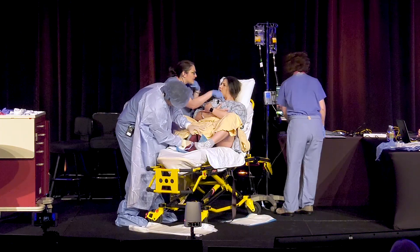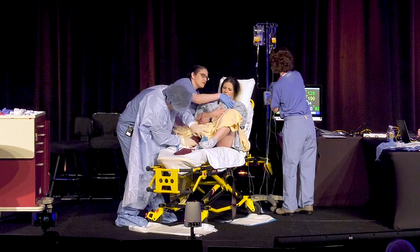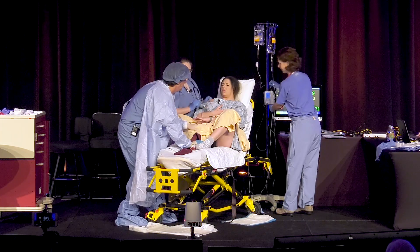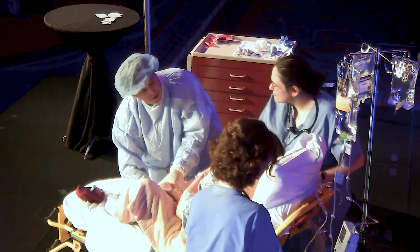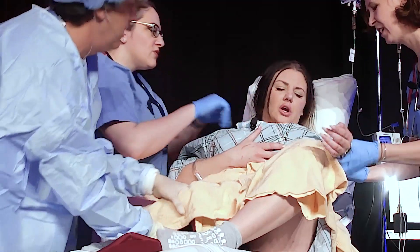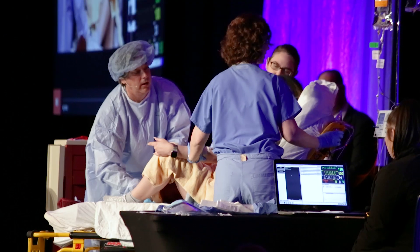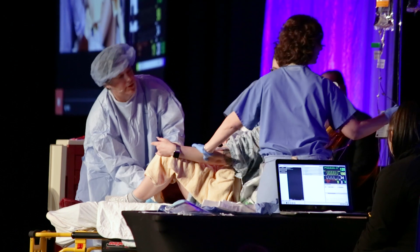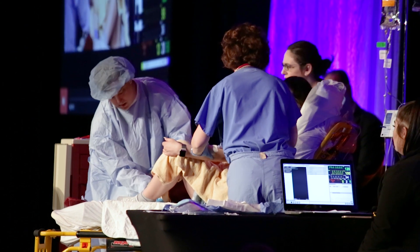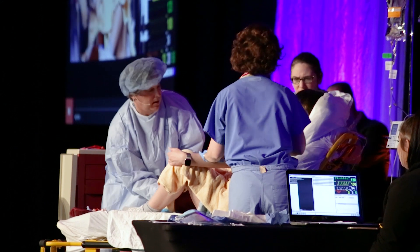Doctor: 'There's a little bit of bleeding. Breastfeeding causes cramps, so you might have a little bit more bleeding — totally normal.' However, the IV is not running properly and there are clots. Doctor asks: 'What's the EBL?' Nurse estimates: 'I don't know — maybe 400 or 500 mL.' Doctor: 'I'm sure she'll be fine.' Continued manual fundal pressure is applied.